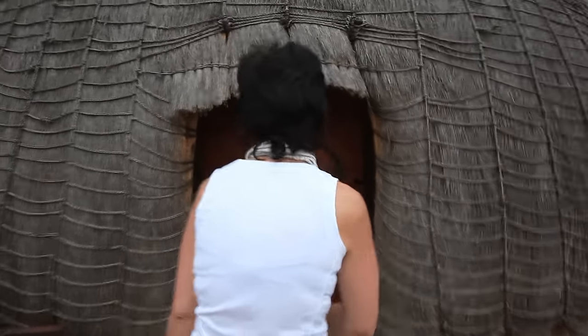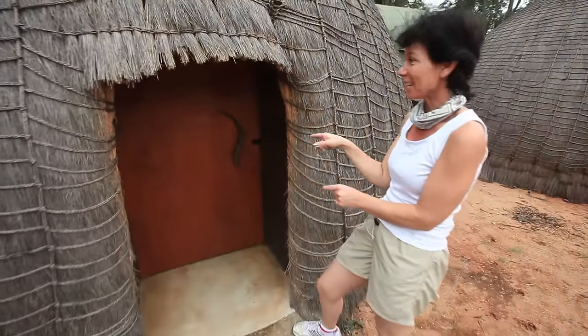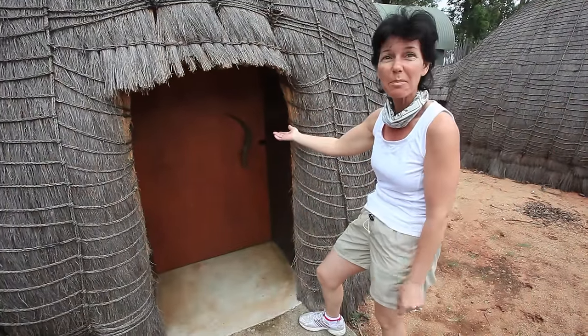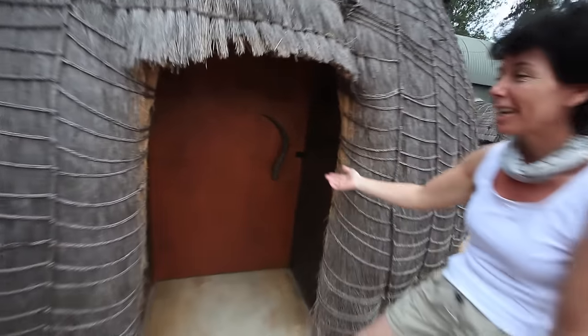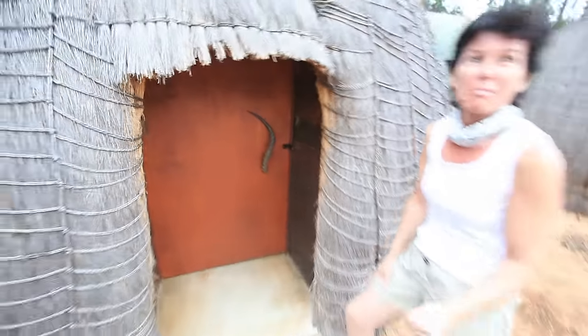Come on in, let me show you what it's like. As you can see, it's not for the tall people — you have to duck down. The handle is a beautiful horn antler from some of the kudu.